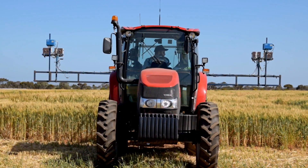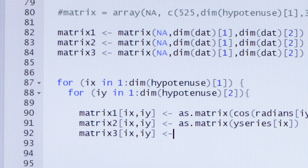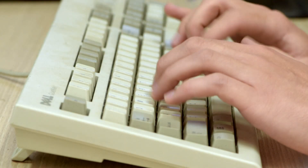Once we're done out in the field we can grab that data out of the tractor and head back to the office to start processing it. The lidar data is processed using code written in the R language while the photos are processed with the software called ImageJ.